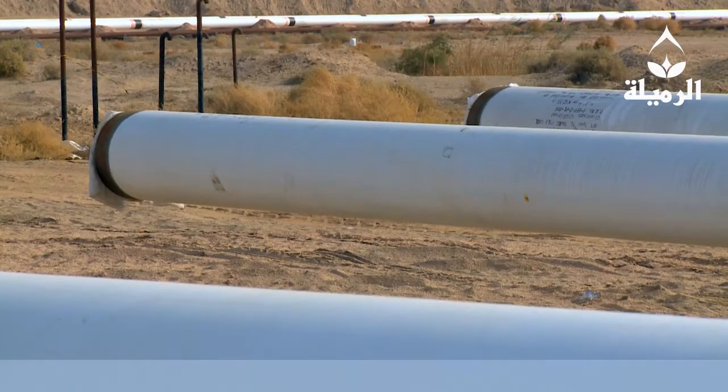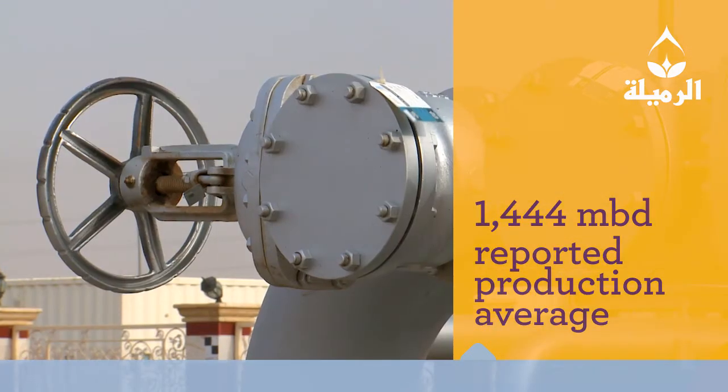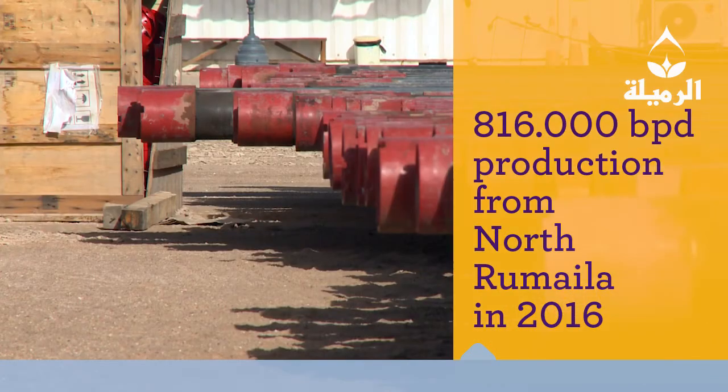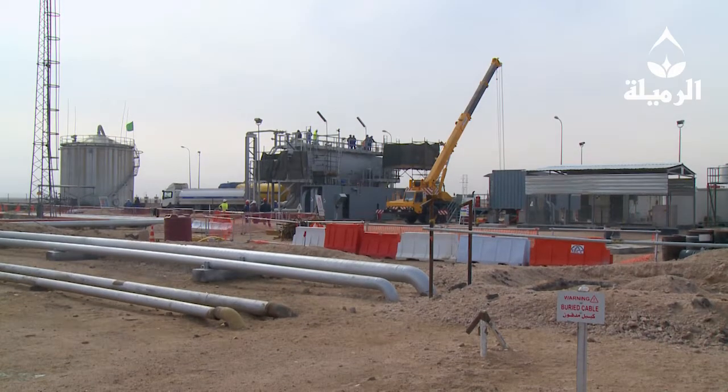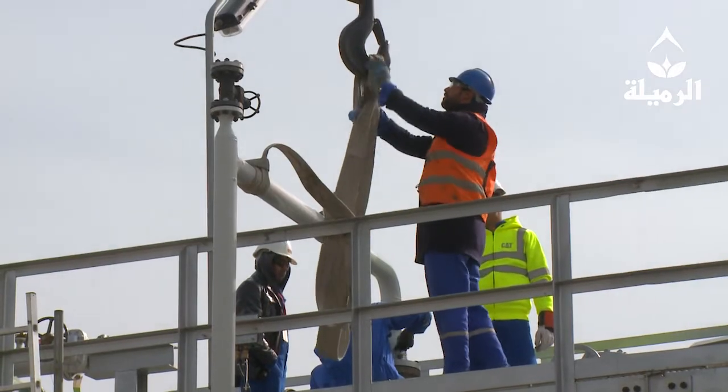During 2016, Rumaila produced an average of 1.4 million barrels per day, with more than 800,000 barrels coming from North Rumaila only — that is double the rates it had in 2009. The fundamentals around North Rumaila are really strong because of what we've instilled and developed over the seven years since we created Rumaila.